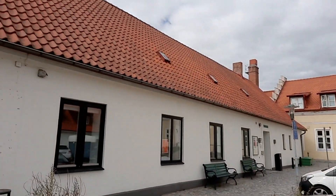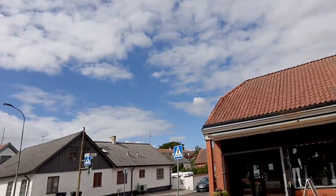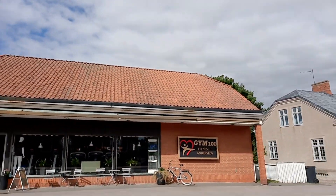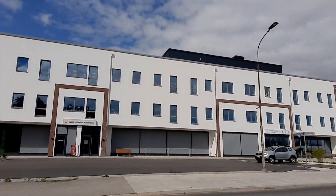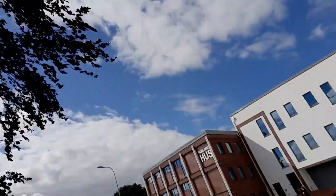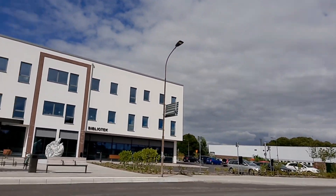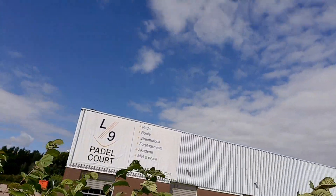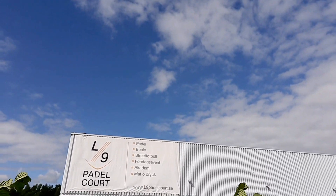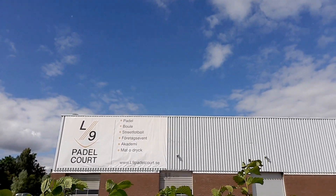Here's a library. I'm walking by a bank here in Anderslov. I'm walking by a gym here in Anderslov. I'm walking by a clinic here in Anderslov. And I'm walking by another library here in Anderslov. I'm walking by a padel court here in Anderslov, and it is also possible to play bowls, street football, etc. in that building.